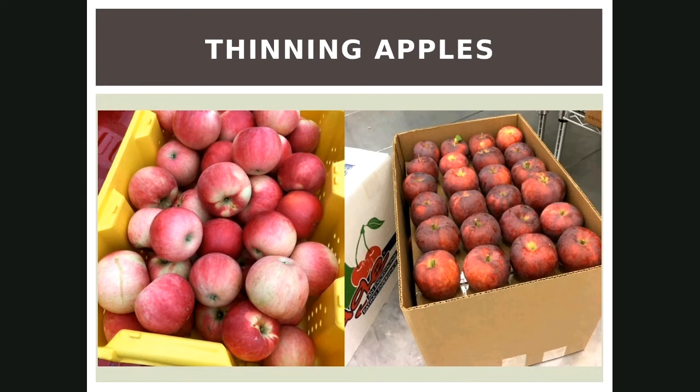How long does an apple tree live? They can live for over a hundred years, but how long will it produce fruit — that's the question. I'm going to say around 20 to 25 years of good production, and after that your tree is probably pretty tired. Commercial orchards usually start pulling them when they hit 35.